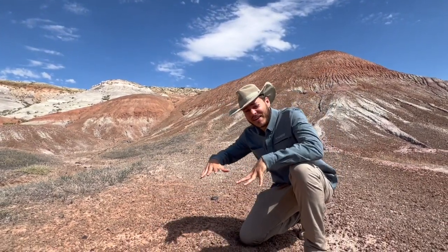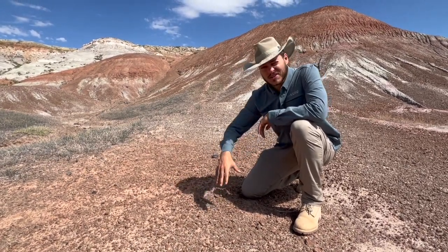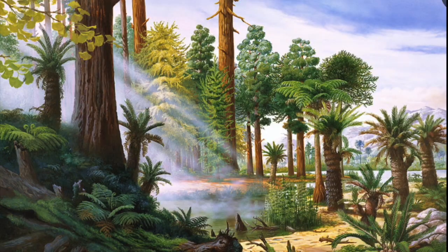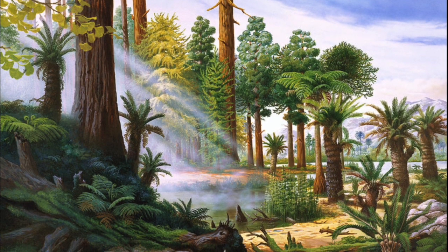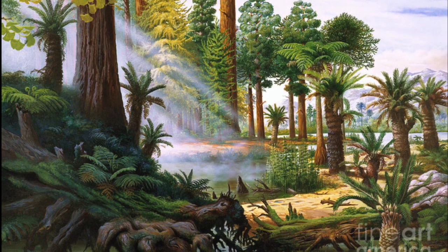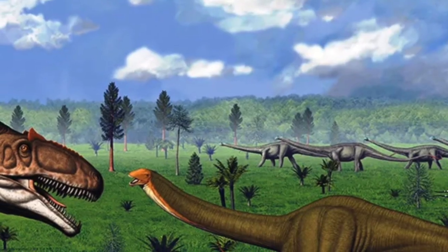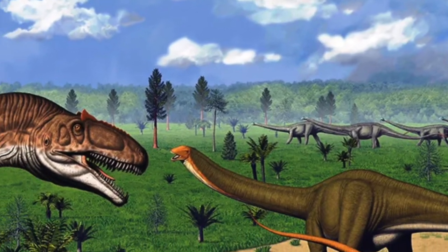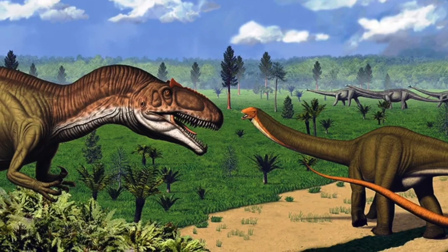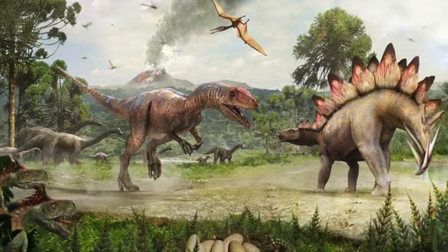The ground I'm walking on right now is part of a rock sequence called the Morrison Formation. This rock was initially deposited here 150 million years ago during the Jurassic period. Back then, this area would have been a lush landscape of conifers, cycads, and ginkgo trees. Flowering plants like oaks, maples, and grasses had not even evolved yet. This was before the Rocky Mountains had formed — it would have been a much flatter landscape of forested river floodplains, separated by prairies of ferns instead of grasses. And of course, populated with huge dinosaurs.